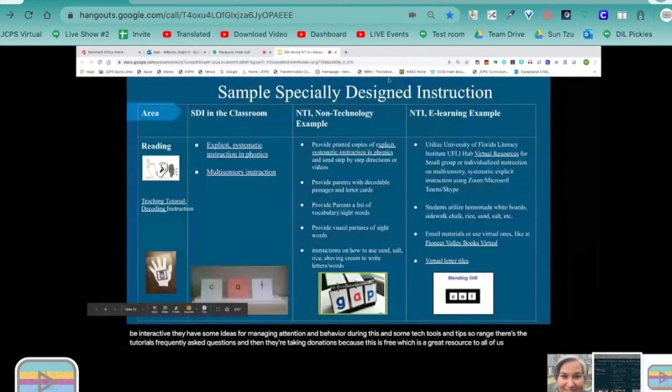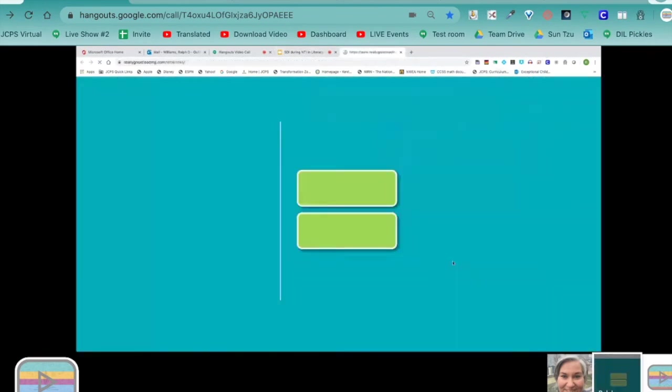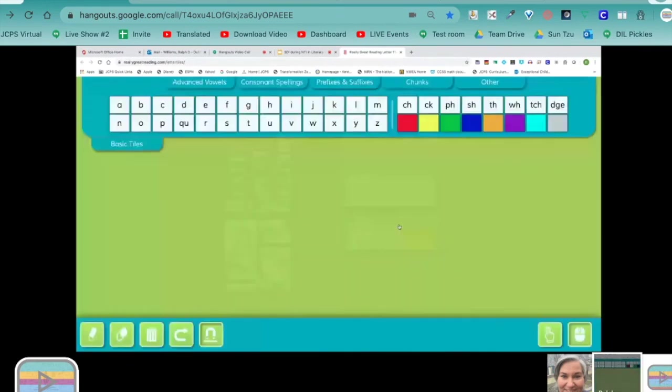The other tool I wanted to highlight is the virtual letter tiles. This allows students to actually move letters to put words together, sound them out, and blend them. This is a tool being offered free during this time through Really Great Reading. So your students can have some actual manipulation of letters while you're doing your instruction through Google Meet or whatever platform you're using with your students.